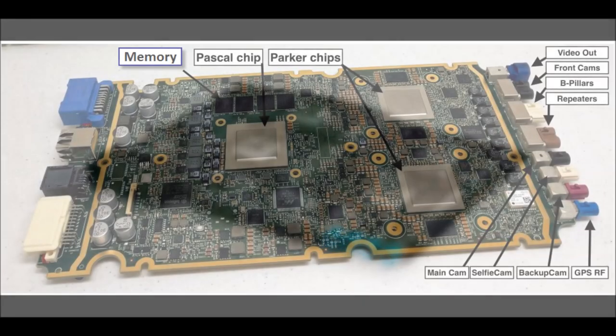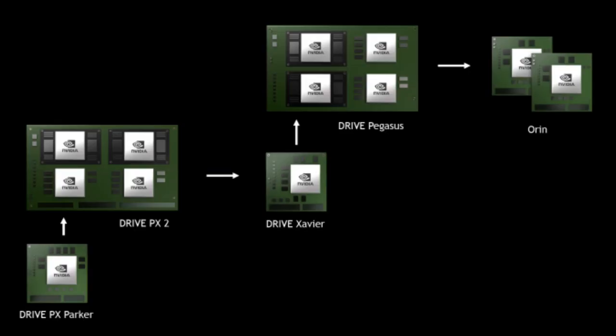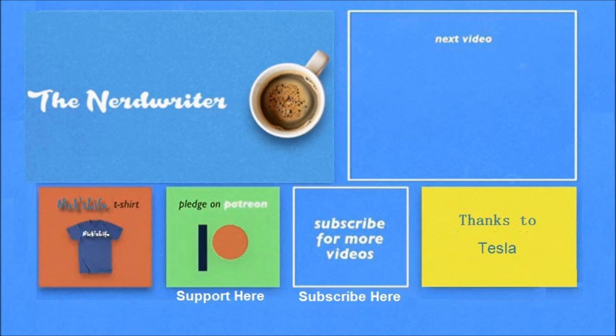So Tesla may only be able to achieve level four autonomy with what they currently have in their cars. Nvidia has also announced they will shrink the full Pegasus board down to a chip called Orin. That's a summary of the past, current, and future computer technologies used in Teslas.